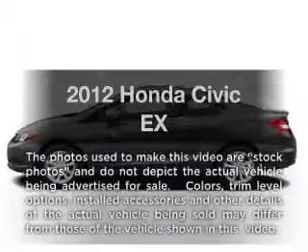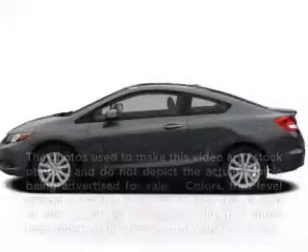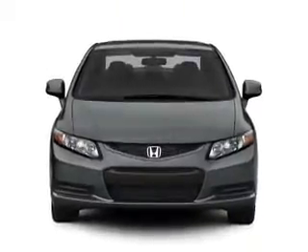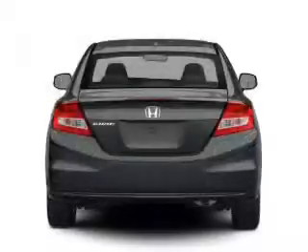Introducing the 2012 Honda Civic. This is the set of wheels you've been looking for, with an efficient four-cylinder engine that responds smoothly to its five-speed automatic transmission.